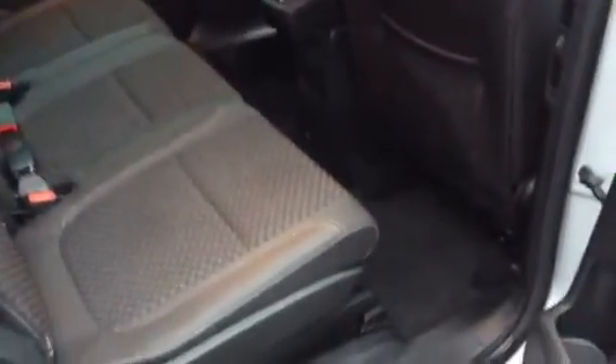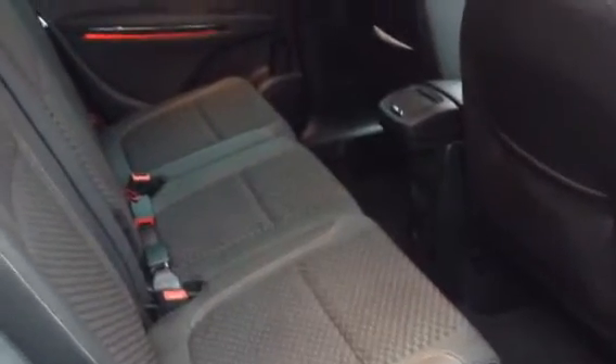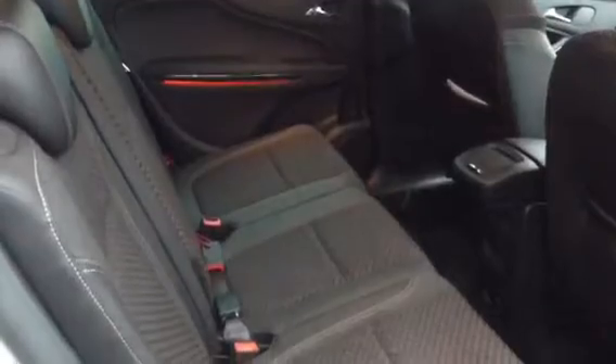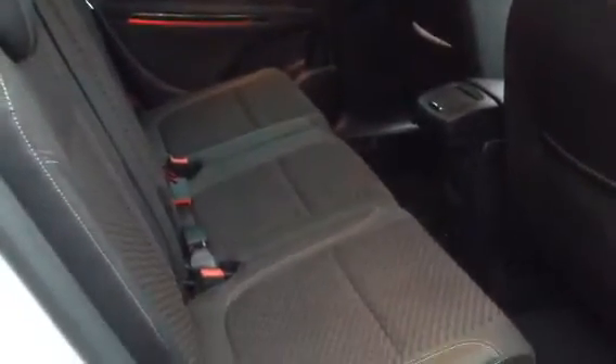I'll just show you in the rear. There's loads of storage and loads of rear legroom. You can actually slide the rear seats forward and back individually, and there's also some side-to-side movement with the rear seats as well.